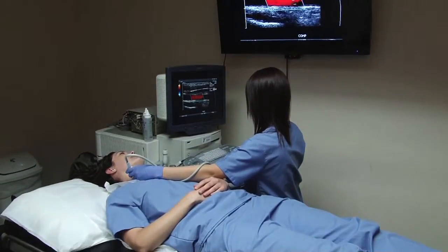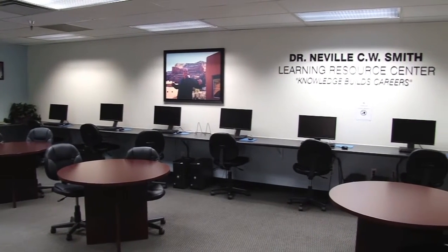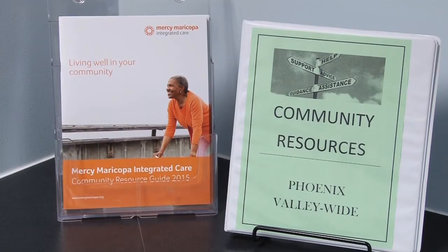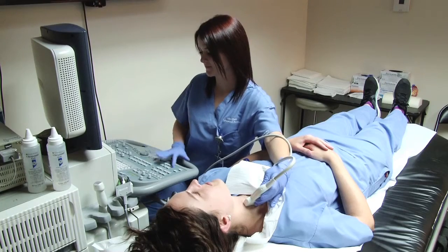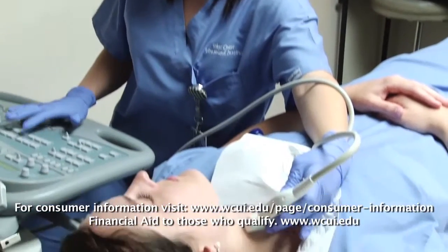Students are able to go into the library. There are many computers in there that they can use. They've got textbooks. A lot of the lecturers have textbooks of their own, and it helps teach them things that maybe they won't see until they actually get out into the field.